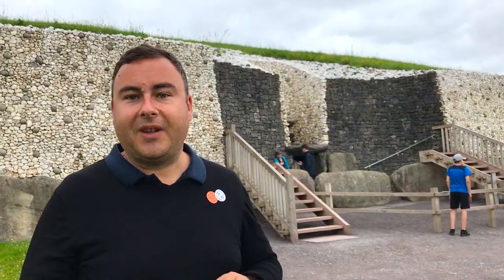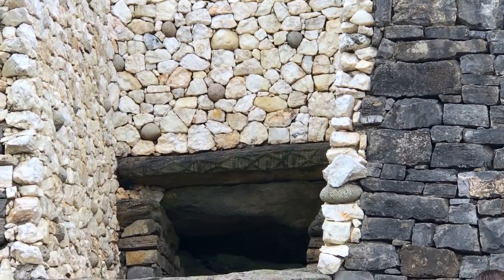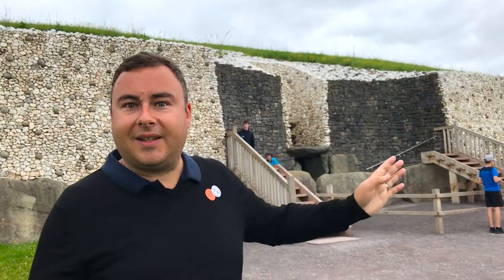One of the key features of the passage tomb here is the light box just above the door, where on the mid-winter solstice at sunrise, the sun rises over the hills and shines directly onto the main burial tomb. We've just been inside and seen a demonstration — it is absolutely unbelievable.